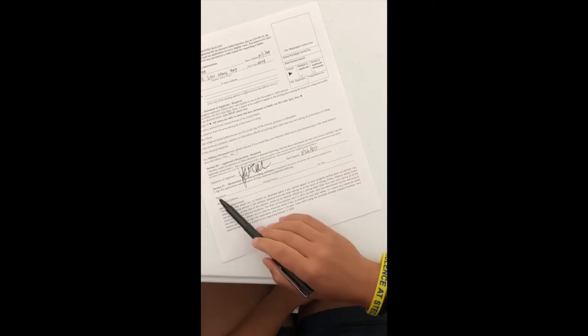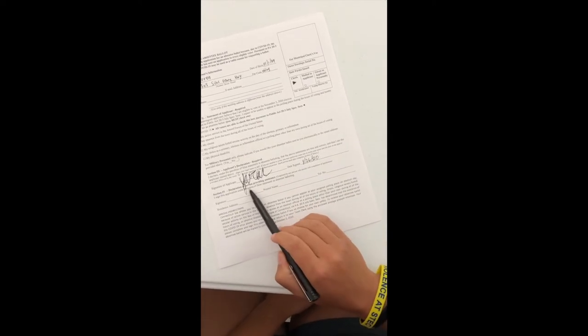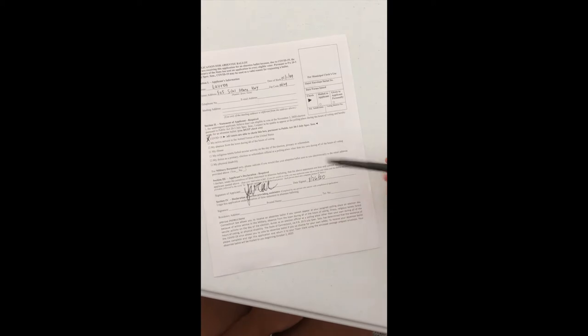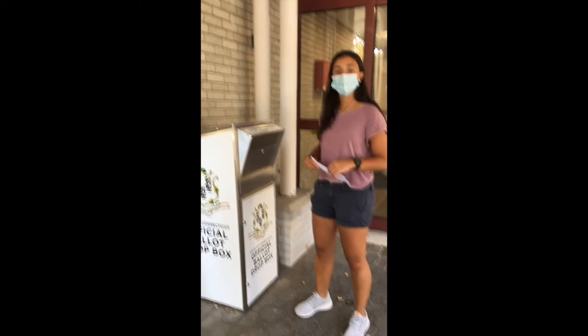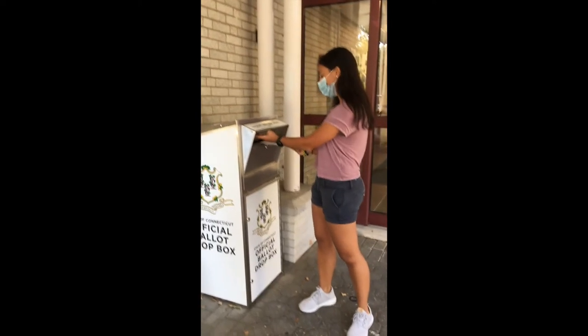Section 4 is only to be completed by a person who is assisting someone unable to complete the form on their own due to physical limitations. When the form is completed, it can be returned to the town clerk's office. The drop box is the best way to return your absentee ballot application.